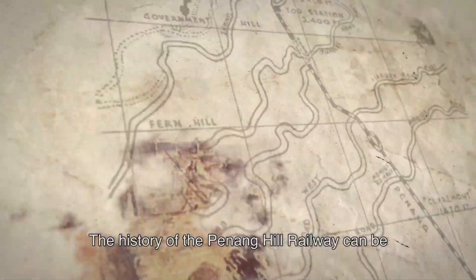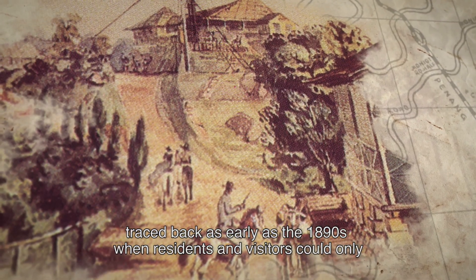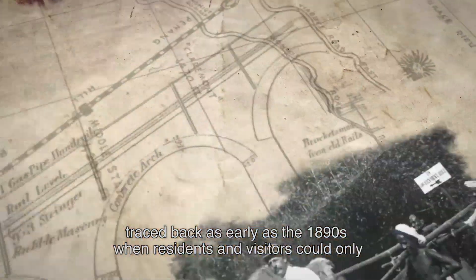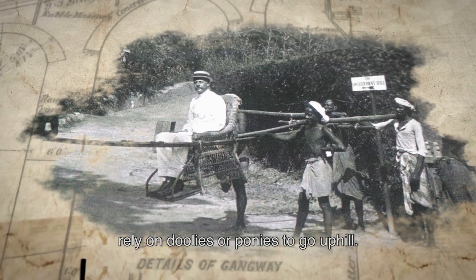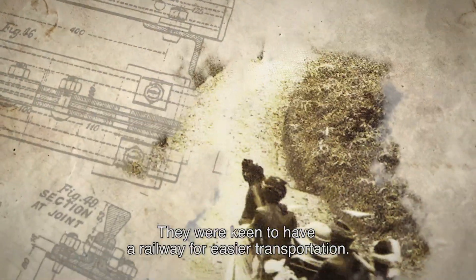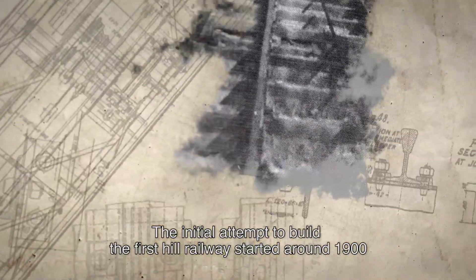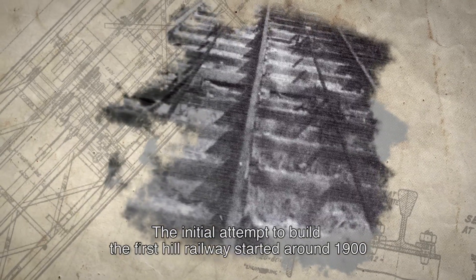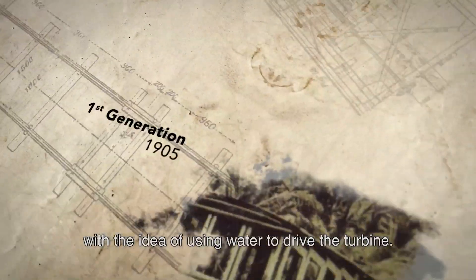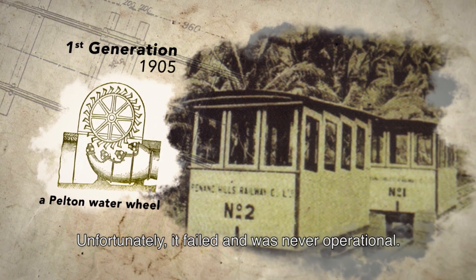The history of the Penang Hill Railway can be traced back as early as the 1890s, when residents and visitors could only rely on duallys or ponies to go uphill. They were keen to have a railway for easier transportation. The initial attempt to build a hill railway started around 1900, with the idea of using water to drive the turbine. Unfortunately, it failed and was never operational.